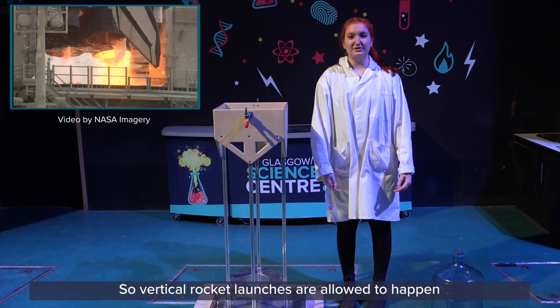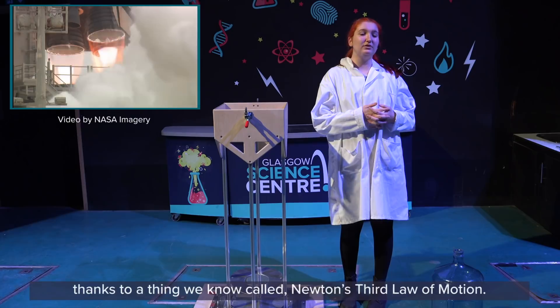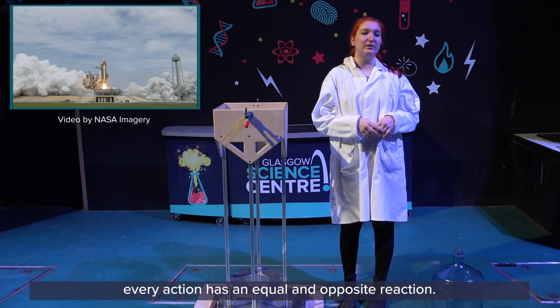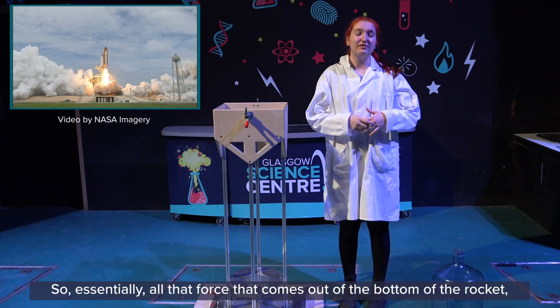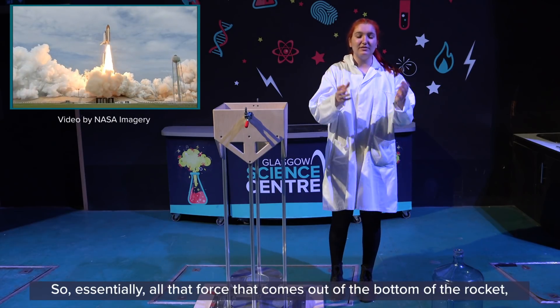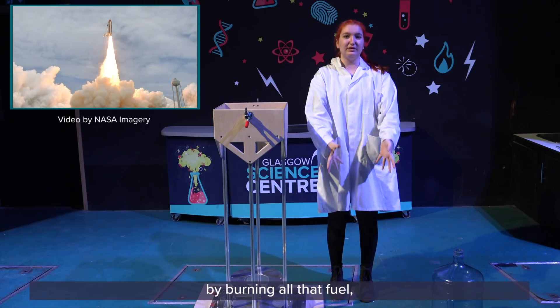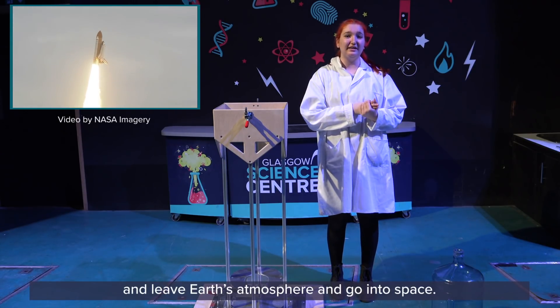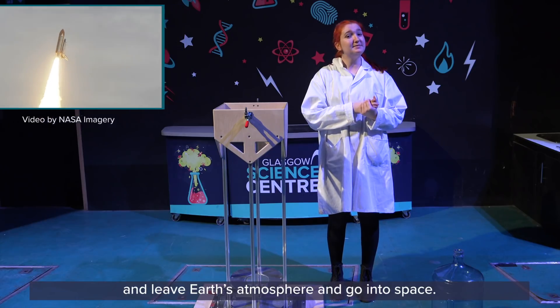Vertical rocket launches are allowed to happen thanks to something we know called Newton's third law. Newton's third law means that every action has an equal and opposite reaction. So essentially all that force that comes at the bottom of the rocket by burning all that fuel allows the rocket to propel away at 40,000 kilometres per hour and leave Earth's atmosphere and go into space.